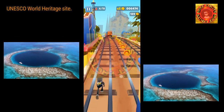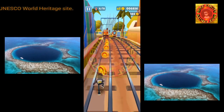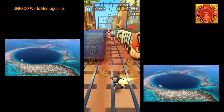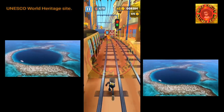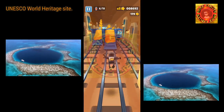The Great Blue Hole is part of the larger Belize Barrier Reef Reserve System, a UNESCO World Heritage Site, located in Lighthouse Reef, Belize. The site was made famous by Jacques Cousteau, who declared it one of the top five scuba diving sites in the world.